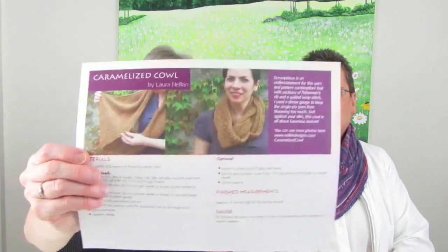What Colleen is wearing is the Caramelized Cowl by Laura Nelkin. She notes it wouldn't be bad to try for anyone thinking about doing work with beads.